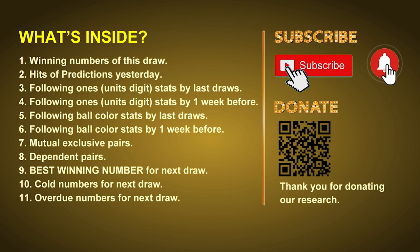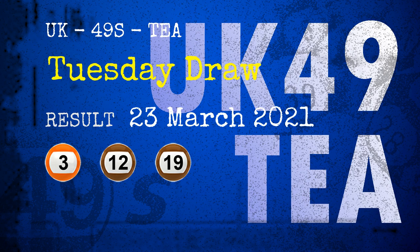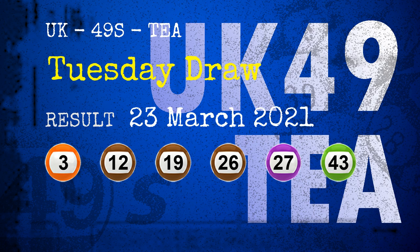We will also give you some tips on mutual exclusive pairs, dependent pairs, cold numbers, and overdue numbers for next draw. Now let's go. The winning numbers of Tuesday, March 23rd, 2021 are 03, 12, 19, 26, 27, 43, and the booster number is 25.